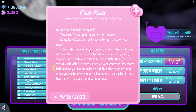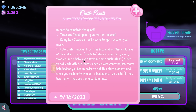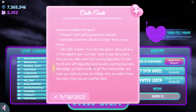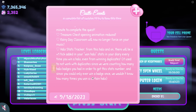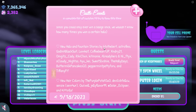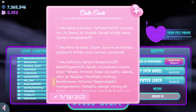Halo stats tracker: from this halo and on, there will be a plus 1 tick added in your halo stats in your diary every time you win a halo, even from winning duplicates. It used to not work with duplicates since we were counting how many halo badges you had. Since you could only win a badge once, we wouldn't know how many times you won a certain halo. And finally, new halo fountain stories, new hair colors, new makeups, new fabrics and new clothing by a lot of talented players.